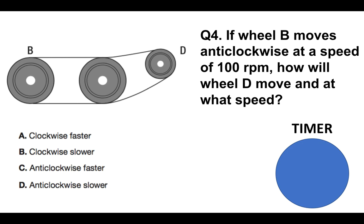Question number four: if wheel B moves anticlockwise at a speed of 100 revolutions per minute, how will wheel D move and at what speed? A, clockwise faster; B, clockwise slower; C, anticlockwise faster; or D, anticlockwise slower?